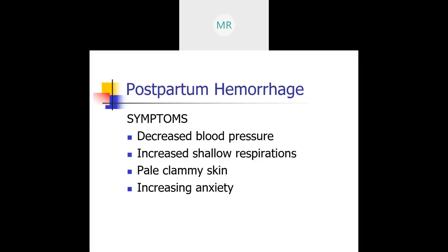When you do a firm fundal massage, most likely you will be able to expel clots. Because the bleeding is painless, early recognition is absolutely critical. The blood is going to be bright red.